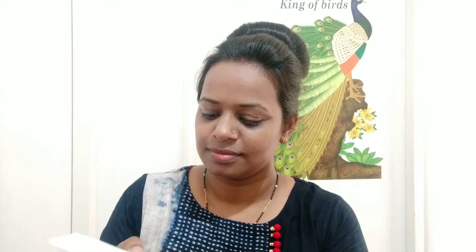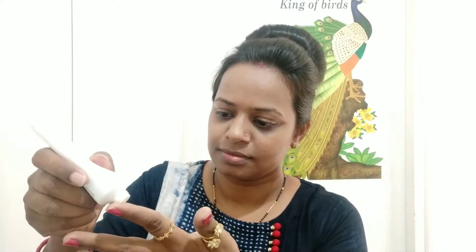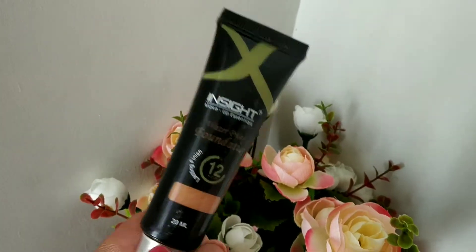First of all, we need to put sunscreen on our face so it has a protective layer. This is SPF 50 — I use Sun Cross. I use this whenever I go out. My skin is sensitive and it will tan, so Sun Cross gives a protective layer.